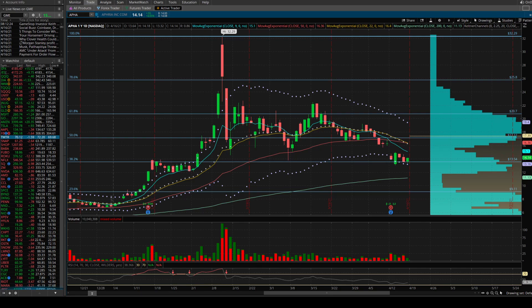Aphria is going through their merger stuff right now — shareholders approved it but there was pushback to vote until April 30th, so we're about two weeks out from that decision. Aphria had its earnings on Monday, so here we're just going to look at daily and weekly charts using Keltner channels, EMAs, and standard deviation bands.